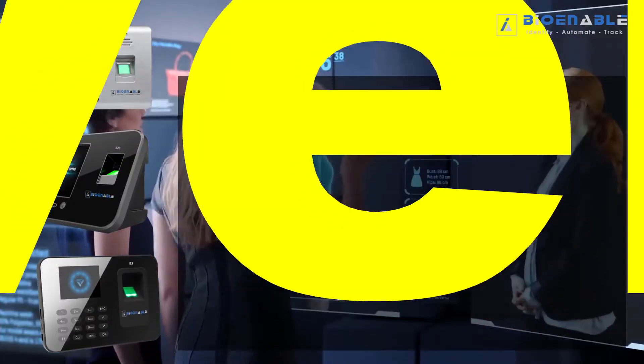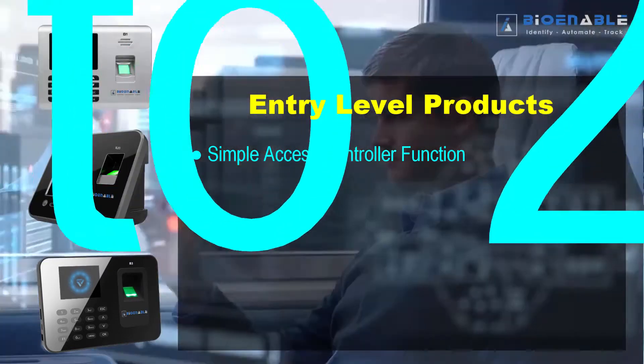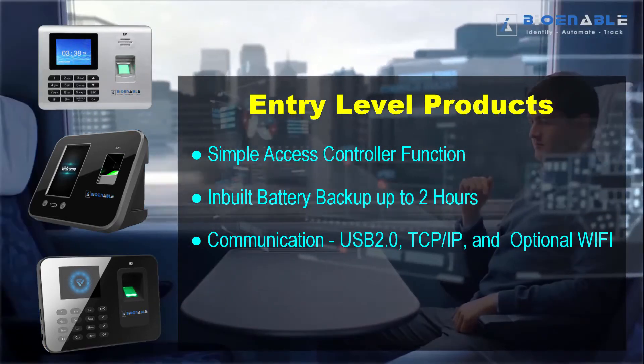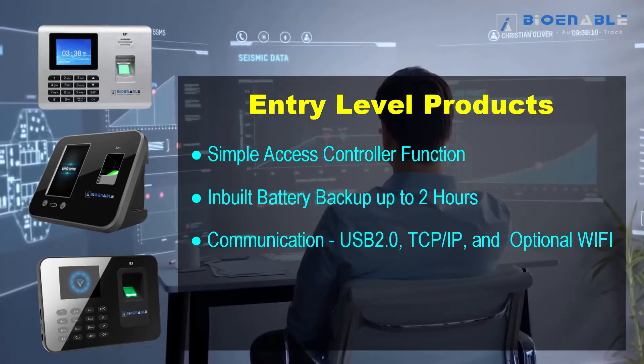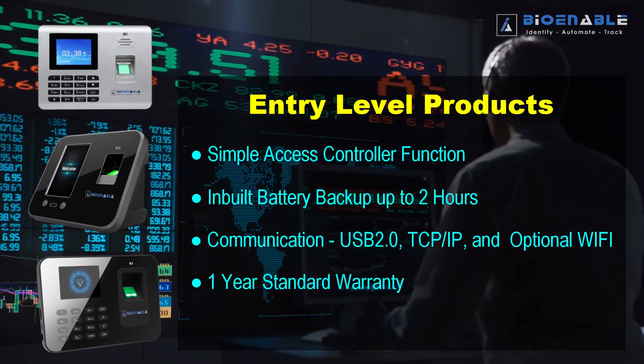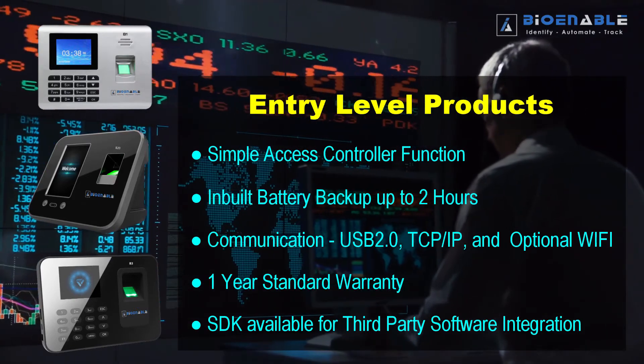The entry-level product range comes with a simple access controller, inbuilt battery backup, USB 2.0 communication, TCP/IP, and optional Wi-Fi. It includes a one-year standard warranty and an SDK available for third-party software integration.